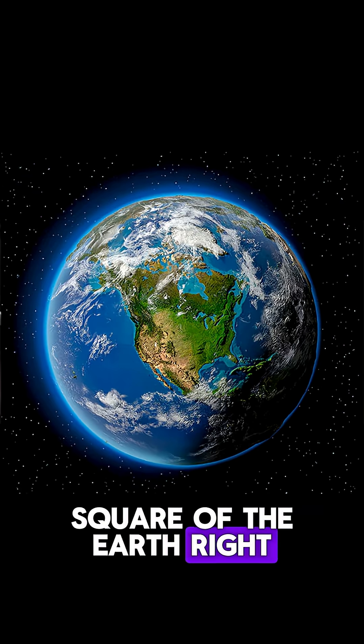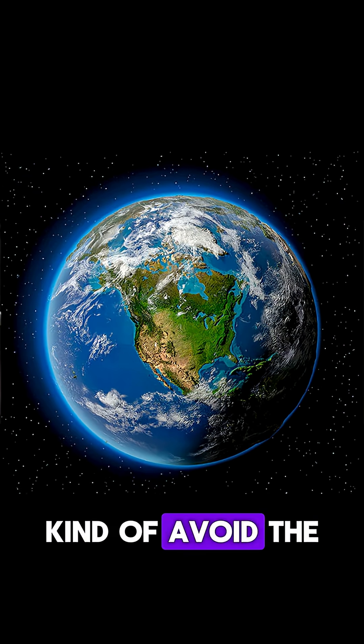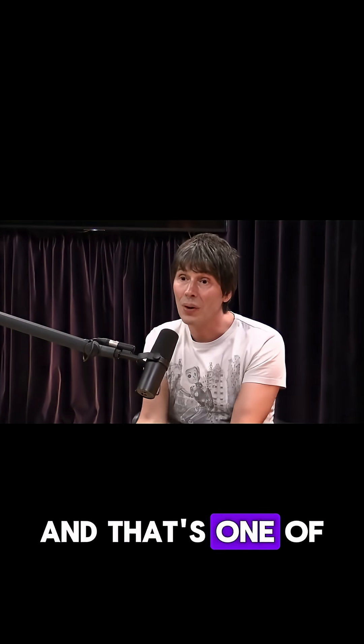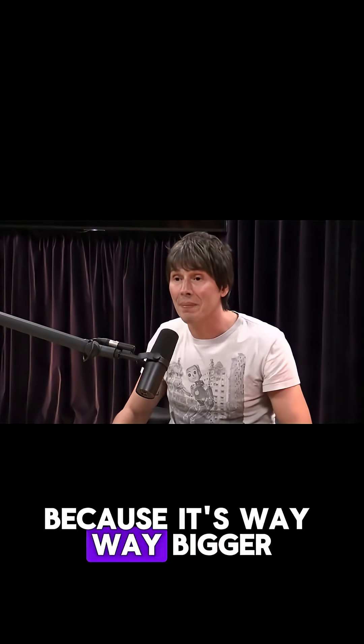It's like looking at a piece of the earth. If you look at a little one-mile square of the earth, it's flat. You have to look at big distances — of order the radius of the earth, or bigger than one kilometre or one mile — to see that actually you're on a curved surface. And that's one of the ideas about the universe, and why it appears to be the way that it is: because it's way, way bigger. So we're just looking at a little piece, and that's why it looks flat.